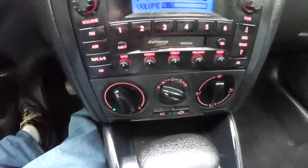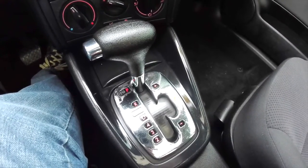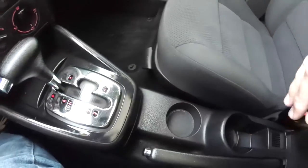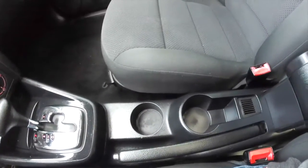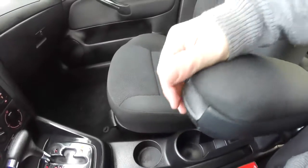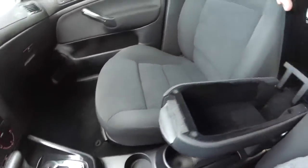It also has climate control. The 5-speed automatic Tiptronic transmission has manual shiftability. You also have dual front cup holders and a nice tiltable center armrest with storage.